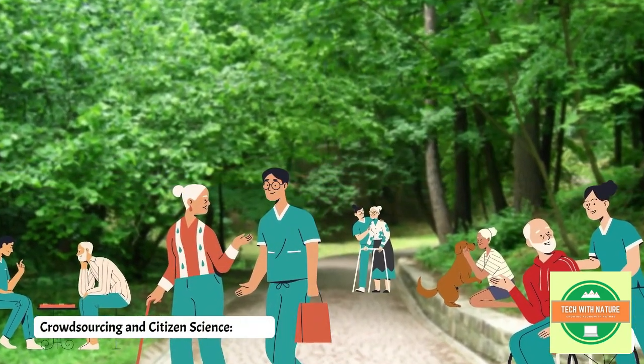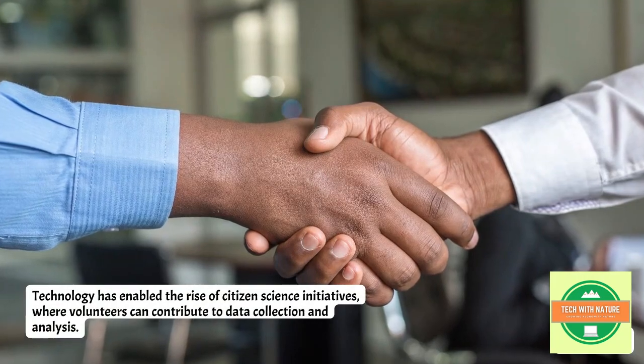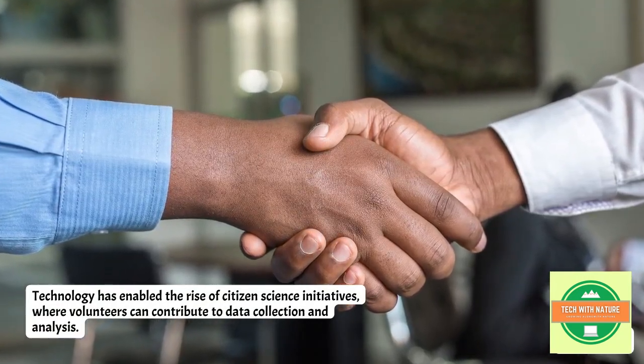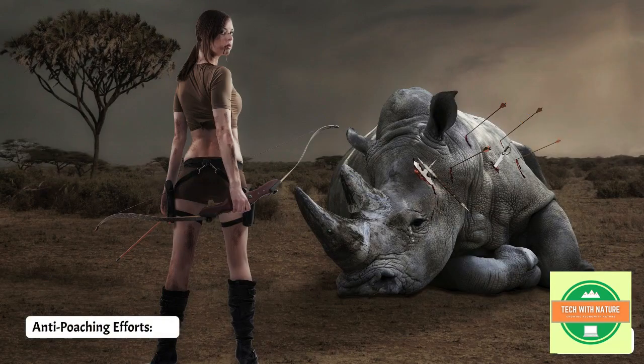Next is crowdsourcing and citizen science. Technology has enabled the rise of citizen science initiatives, where volunteers can contribute to data collection and analysis.